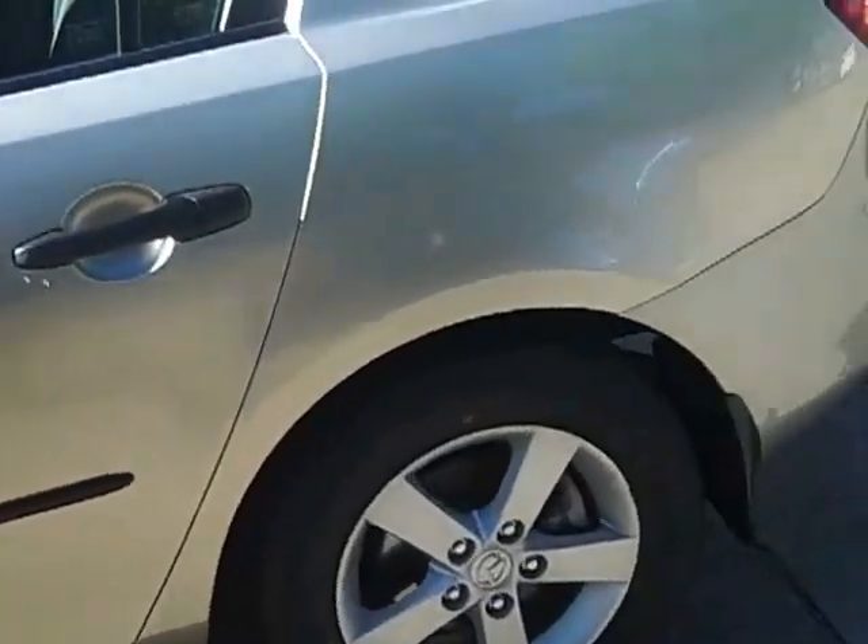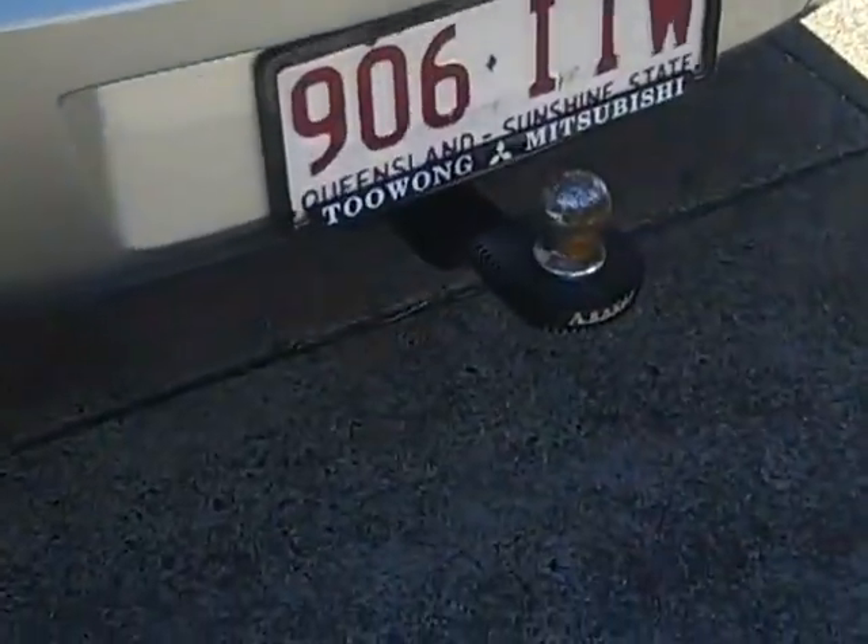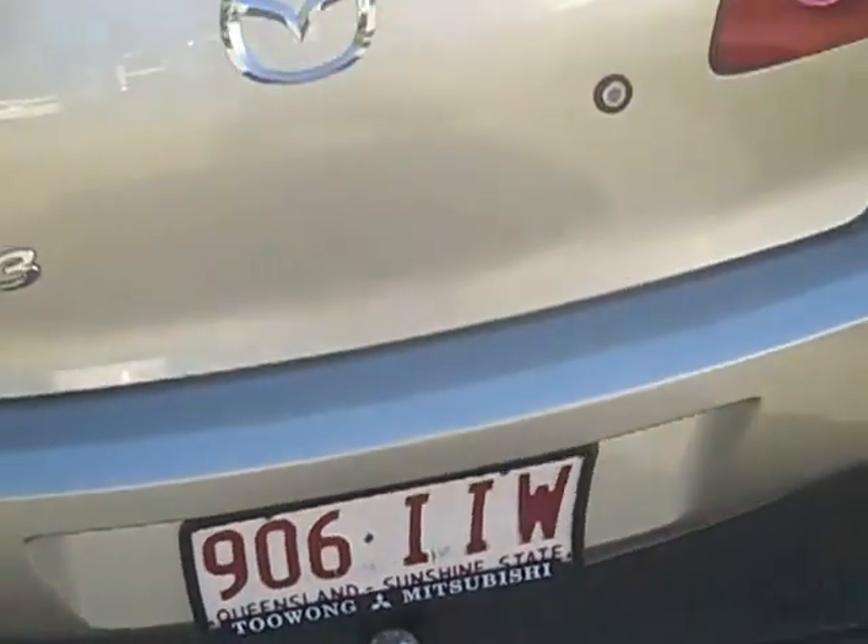Walking around the vehicle, it's a real catch for its previous owner. As you can see with the Mazda, it's also got the towbar. Walking around the vehicle, it's got brand new tyres all round.